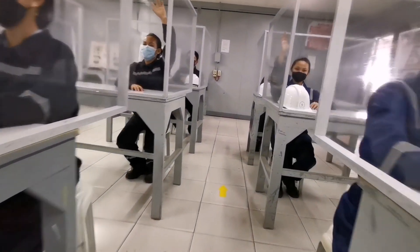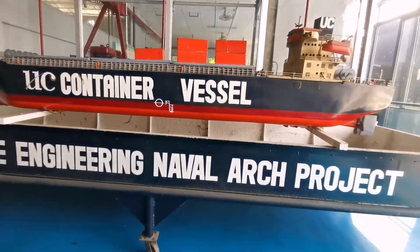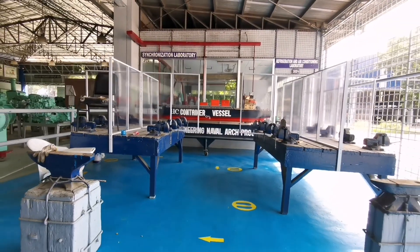The machine shop laboratory also caters to naval architecture students. Who are renowned for their excellence, we are glad to have you on board.